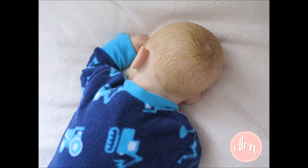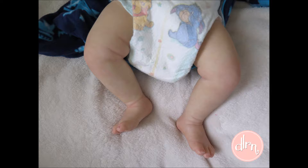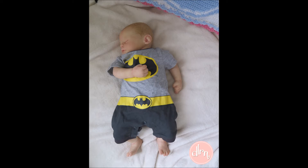His mum is a first-time reborn mum and she is absolutely smitten with him, so I'm really happy with how he turned out. Here's the Meg sculpt by Marissa May — one of my favourite Bountiful Baby sculpts. I just love the legs on this kit. I had a lot of fun with his theme; he had a Batman theme and she really enjoyed having that done for him.